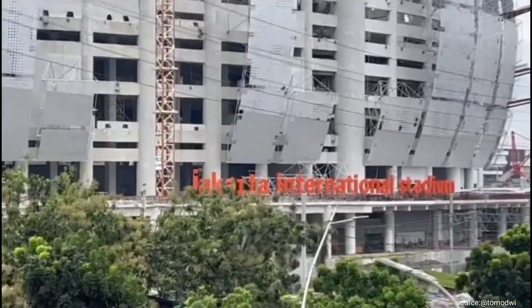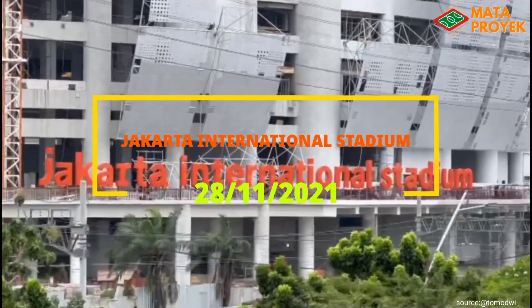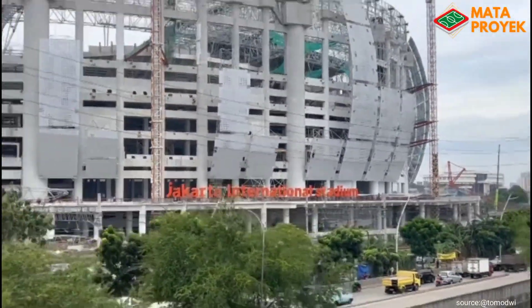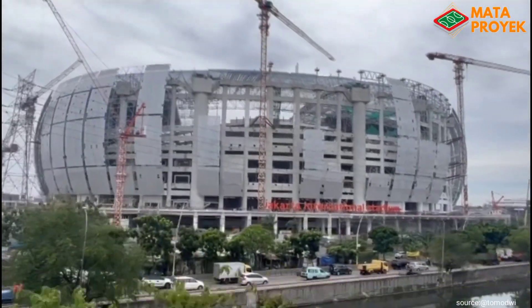Assalamualaikum teman-teman, pada kesempatan kali ini kita akan mengupdate pembangunan Jakarta International Stadium. Jakarta International Stadium semakin menunjukkan kesiapannya jalan peluncuran yang bersamaan dengan kompetisi Internasional Yacht Championship 2021.